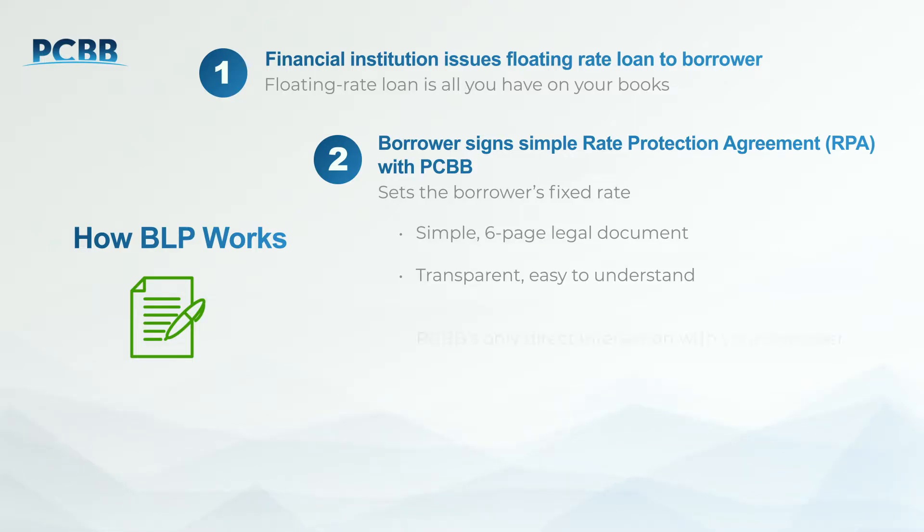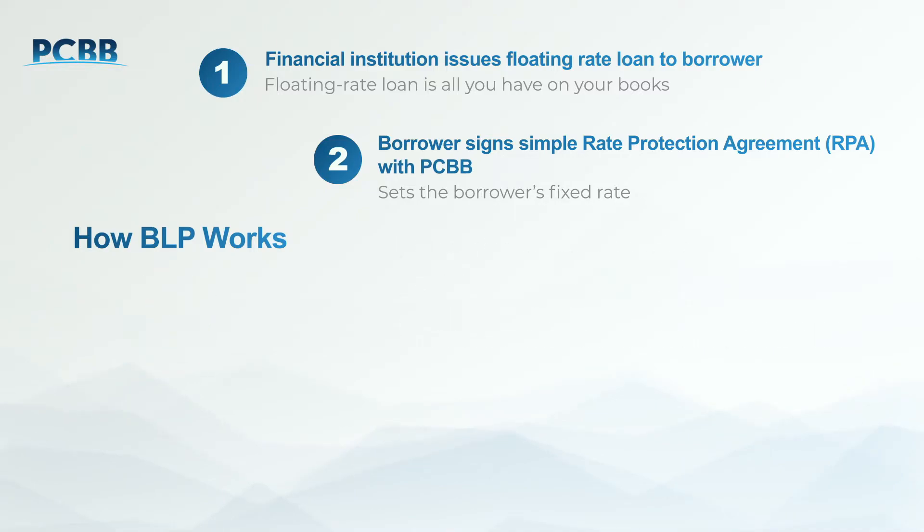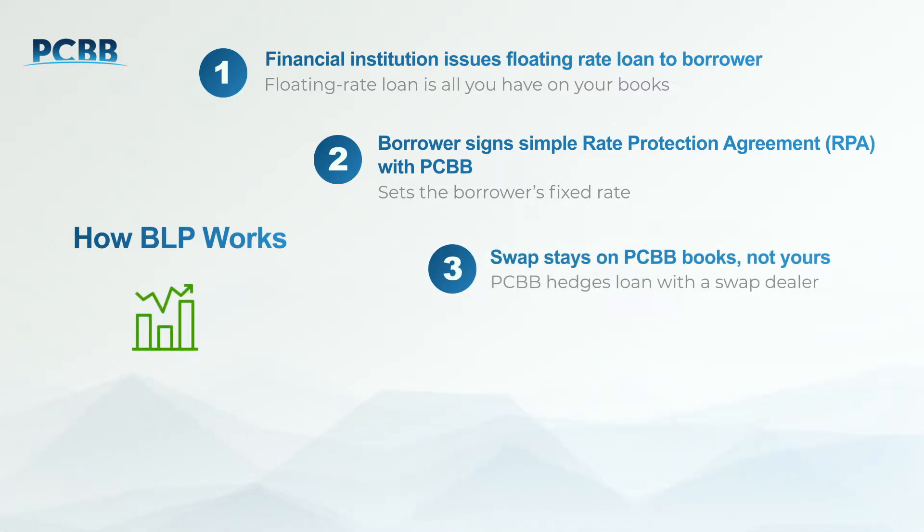Signing this agreement is the only direct interaction PCBB will have with your borrower. Once your borrower's paperwork is complete, PCBB will execute the swap to back the rate protection agreement. The hedge stays on our books, not yours.